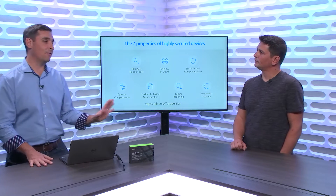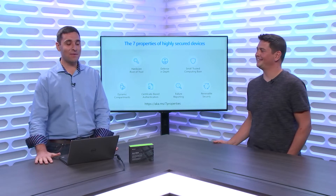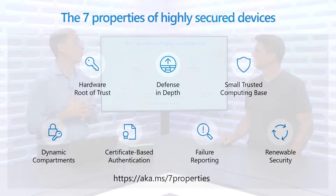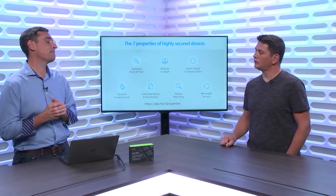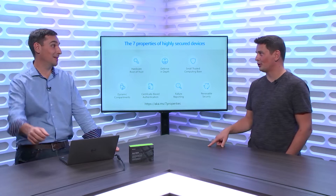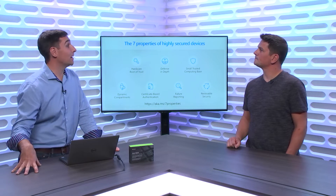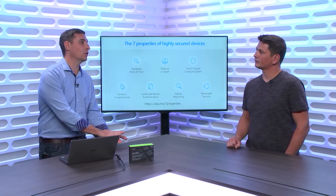One of the reasons we published this paper is that beforehand, someone could ask their supply chain 'are you secured?' and every supply chain manager would say 'of course we are.' The seven properties are a way to start asking real questions: Do you have a hardware root of trust? Can my device be forged or impersonated? Do I have a small trusted computing base? Is it possible to have renewable security to do over-the-air updates? Am I using certificate-based authentication or passwords?